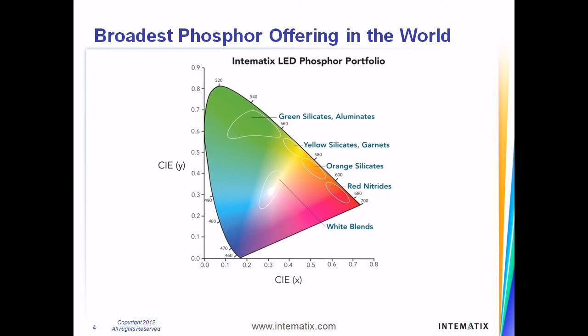With the broadest phosphor offering in the world and the widest choice of wavelengths and color points in each family, Intimatics's innovation in phosphor materials uniquely enables our customers to meet industry demands.